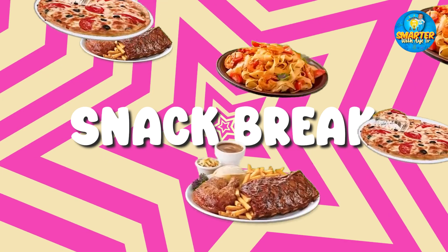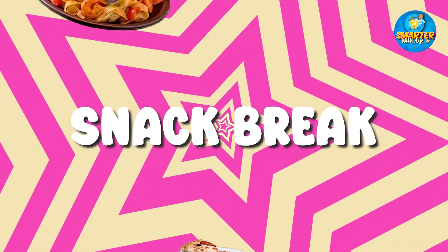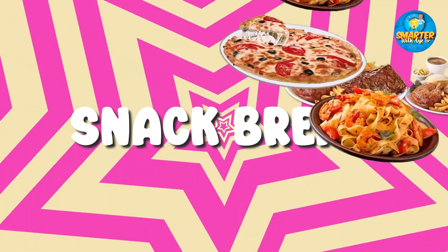It's snack break, pals! So get your food and your drink and come right back. You don't want to miss this.